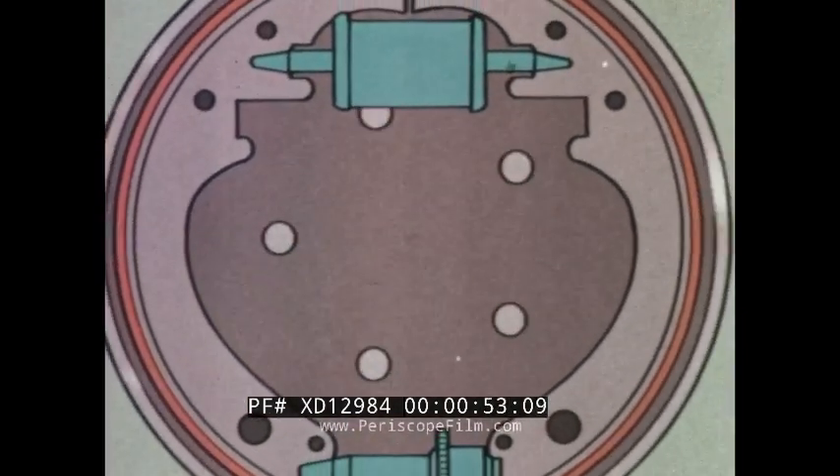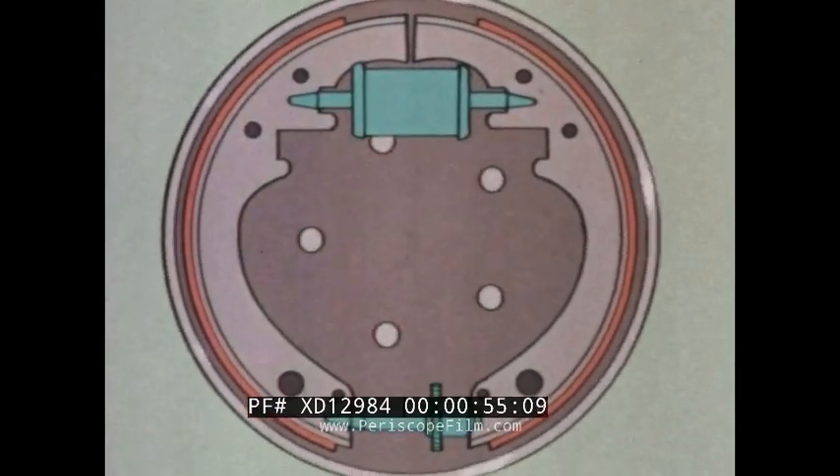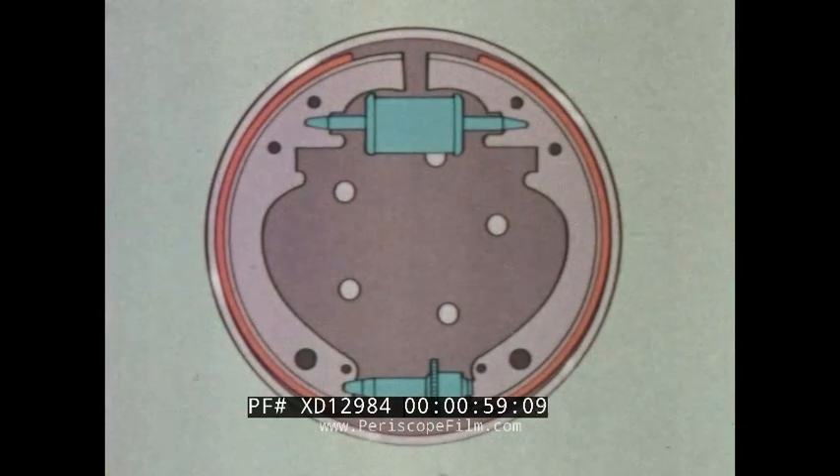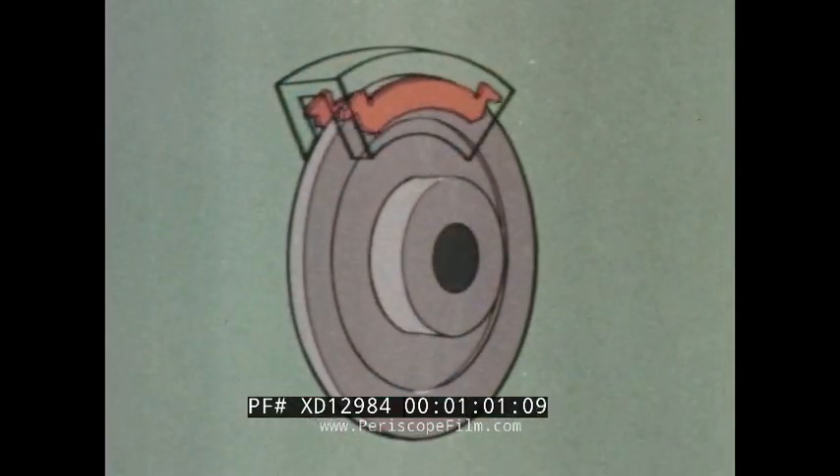Brakes operate by converting the energy of motion into the energy of heat. They do this by creating friction between a brake lining and a drum or a disc attached to the wheel.